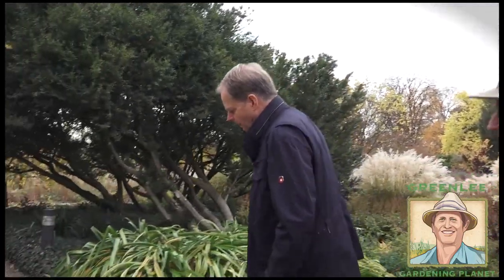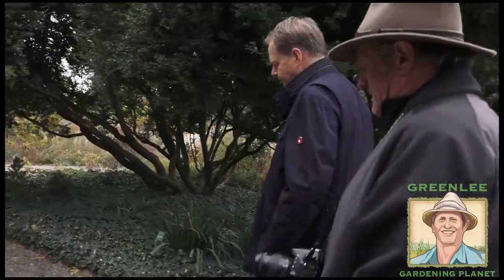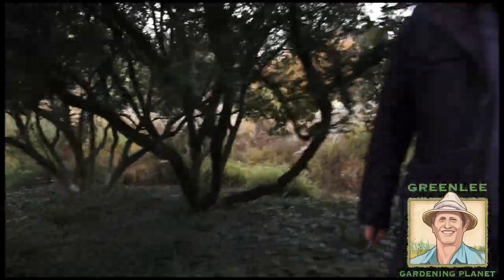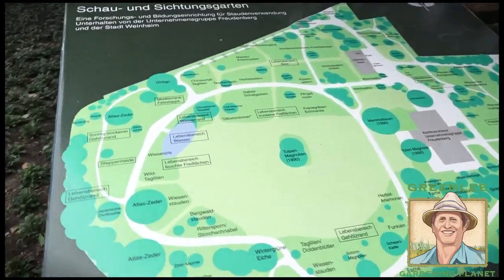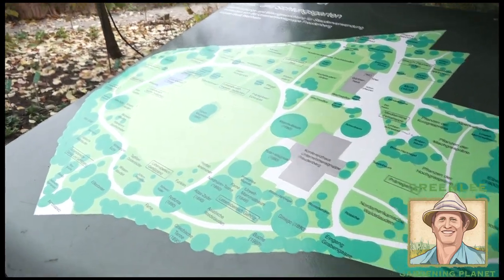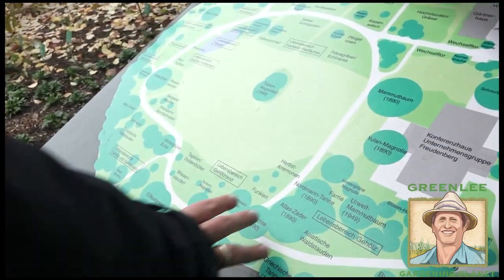How big is the garden here, physically? It's about almost six acres — 2.5 hectares — which is not really big. But it's really packed with perennials. We have almost 3,000 varieties of perennials in the garden, and about 400 varieties of woodies — from sub-shrubs to trees.